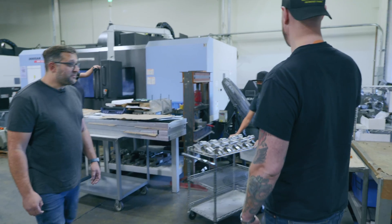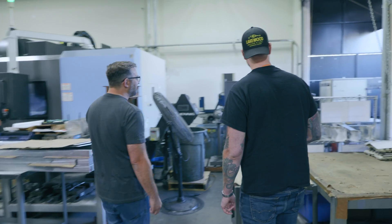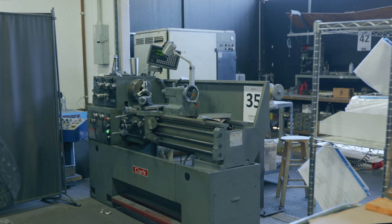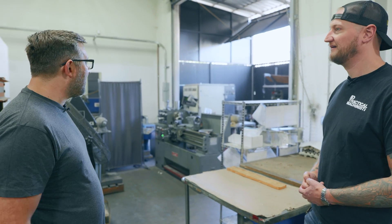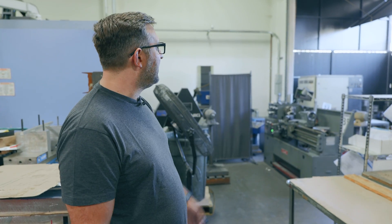I see some manual machines — you guys have a full setup over here. We have some manual machines mostly for post work or polishing. This is our benching section — deburring, polishing parts, deburring parts — the stuff we can't do on the machine — and then they move on to the next step.